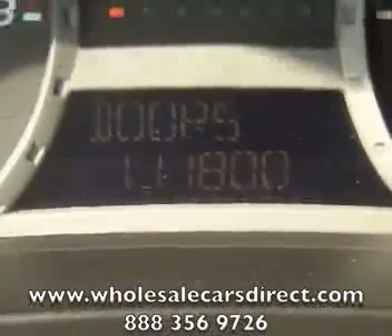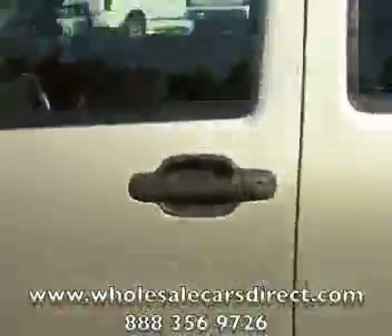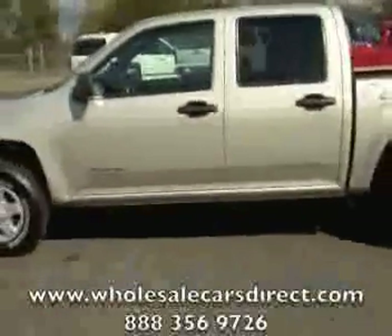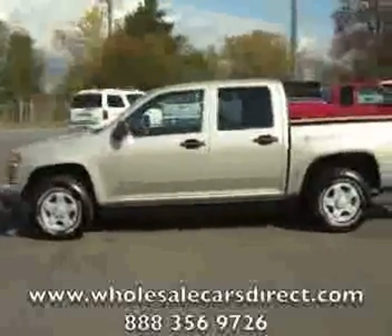111,800 miles. Schamburg Auto Sales, WholesaleCarsDirect.com, 336-992-1186.